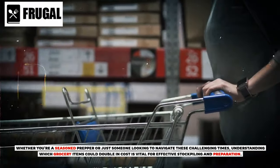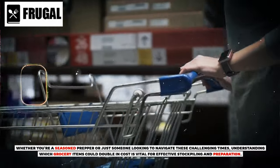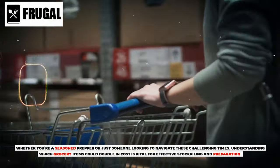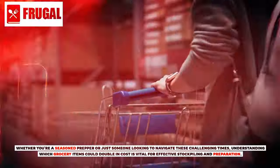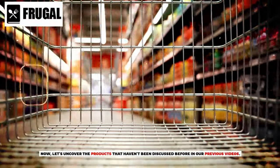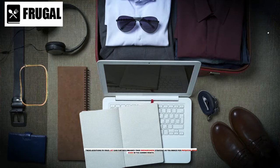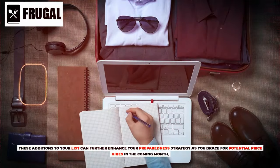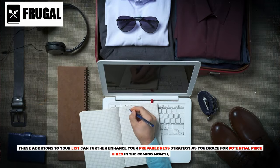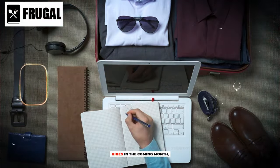Whether you're a seasoned prepper or just someone looking to navigate these challenging times, understanding which grocery items could double in cost is vital for effective stockpiling and preparation. Now let's uncover the products that haven't been discussed before in our previous videos. These additions to your list can further enhance your preparedness strategy as you brace for potential price hikes in the coming month.